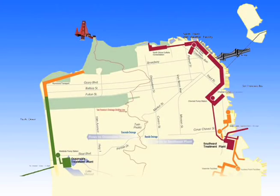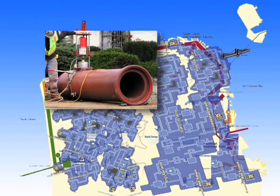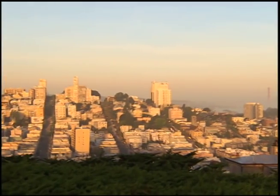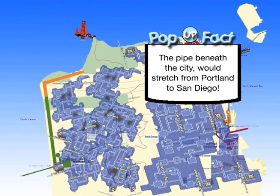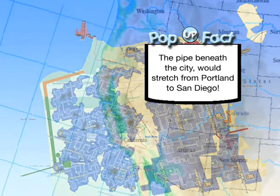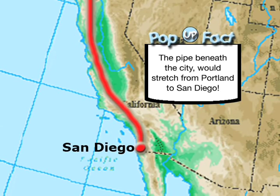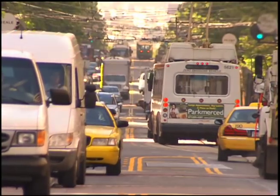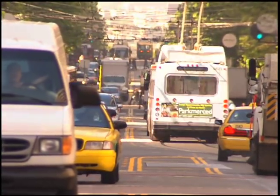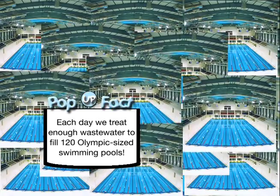Once sewage leaves a home, it enters a network of more than a thousand miles of sewer pipes. In most of the system, thanks to the city's hilly geography, wastewater moves through the pipes using only gravity. The 1,000 miles of pipe beneath the city, laid end to end, would stretch from Portland, Oregon to San Diego. On an average non-rainy day, San Francisco generates about 83 million gallons of wastewater — enough to fill 120 Olympic-sized swimming pools.